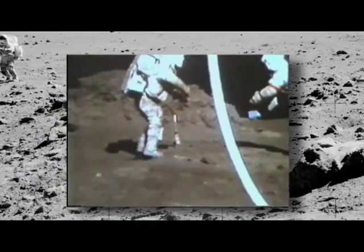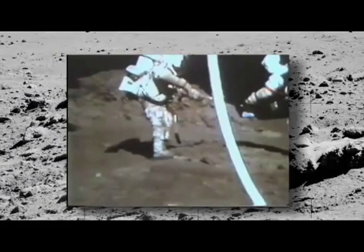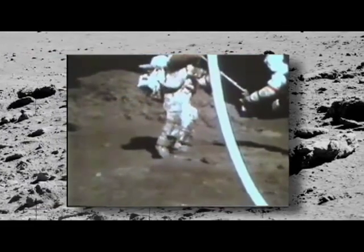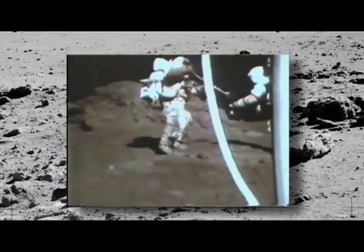Hey! There is orange soil! Well, don't move it till I see it. It is! I can see it from here! It's orange!